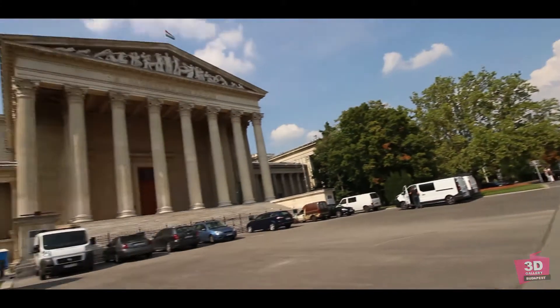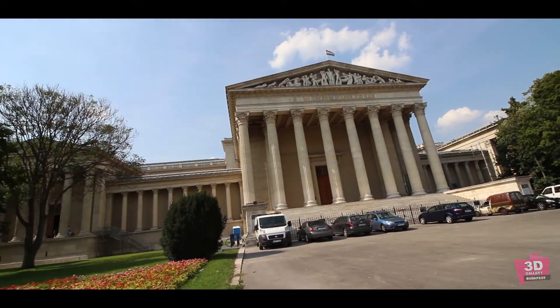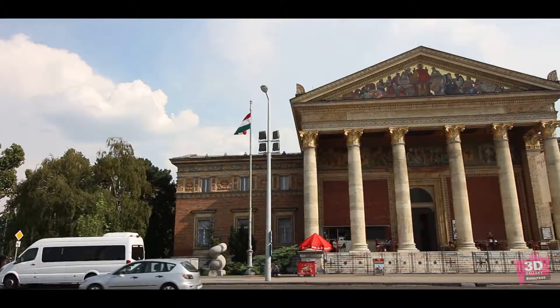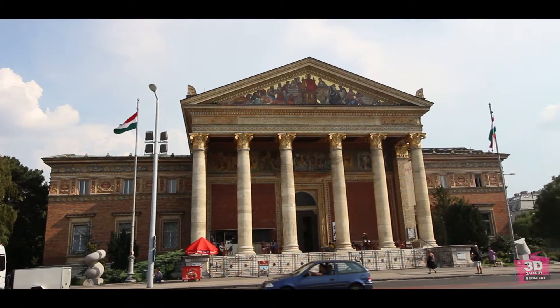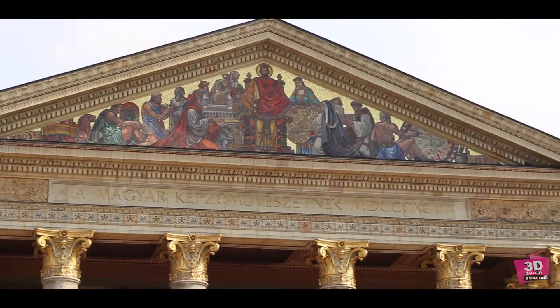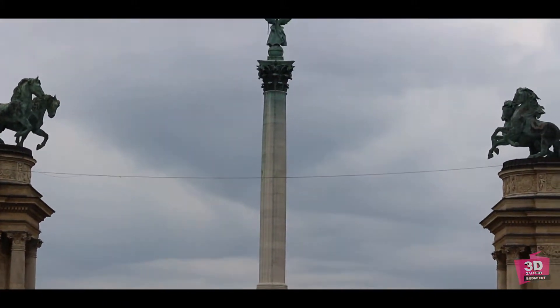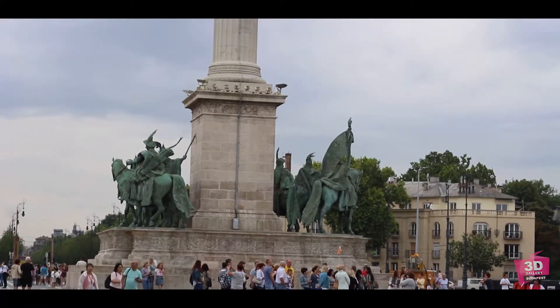Hero Square is surrounded by two important buildings: the Museum of Fine Arts on the left, and the Palace of Art — or more accurately, the Hall of Art — on the right. The central feature of Hero Square, as well as the landmark of Budapest, is the Millennium Memorial.